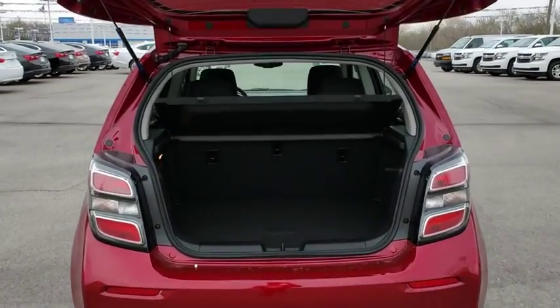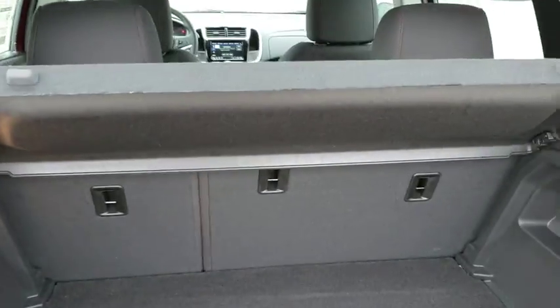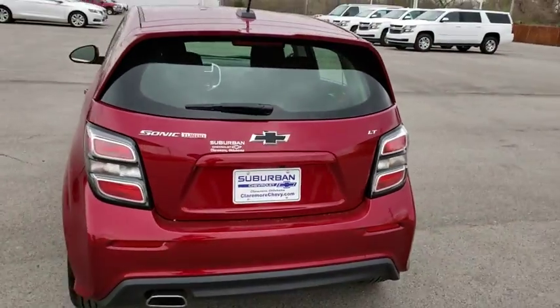Floor mats, aluminum wheels, rear defrost, AM FM stereo radio, front wheel drive, trip computer, MP3 player.